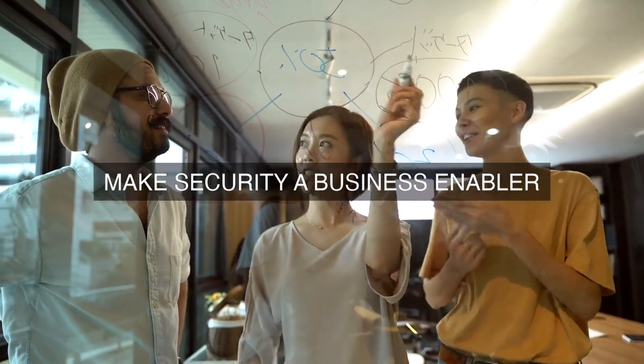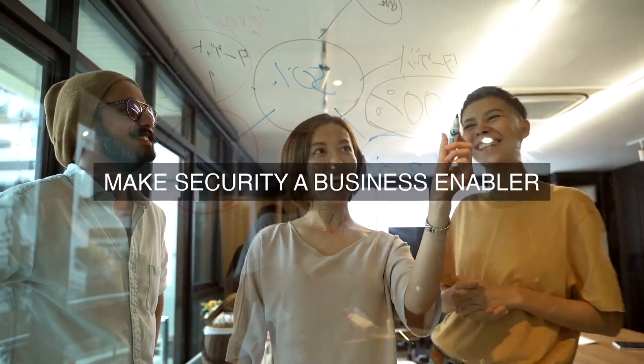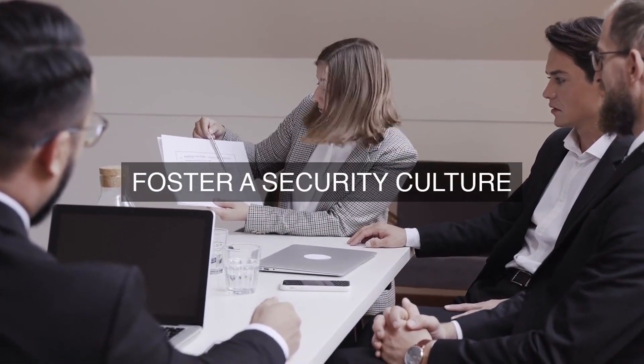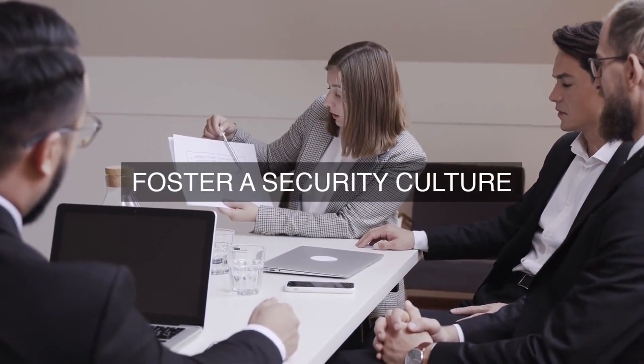3. Incident Response Efficiency — the average time to detect, respond to, and contain security incidents, minimizing business disruption and reputational impact.